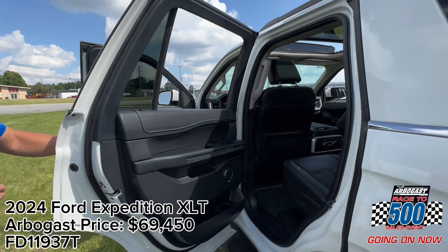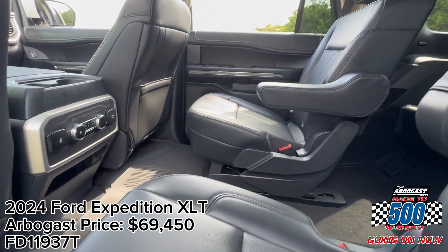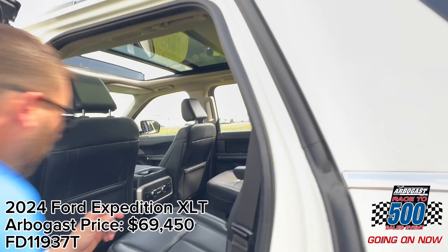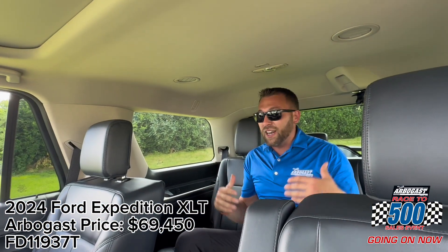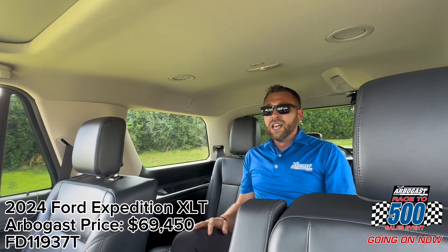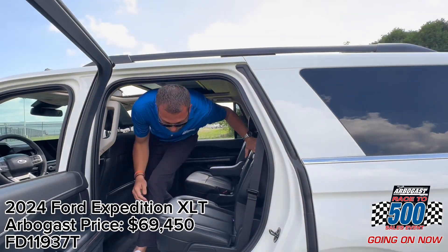Here in the rear, you're going to notice that you've got rear climate controls, bucket seats, and easy access to that third row — just by stepping in and taking a seat in the back. I'm 5'9" and I've got plenty of room back here, making it a great experience for any kind of long trip.